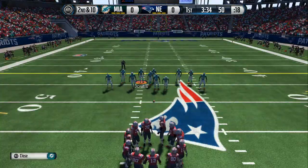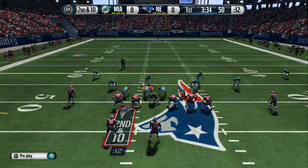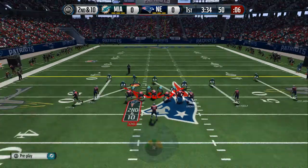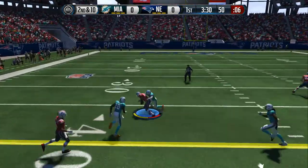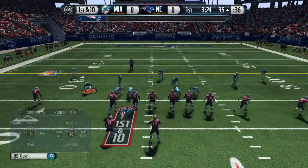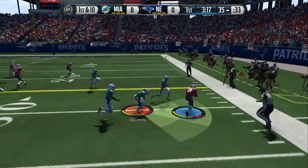The offense heads to the line for the seventh play of the drive. Second and ten. He makes the catch. Gains 15. They're back at the line after that catch for a first down. What's the old expression? Just move the chains. That's what they did with that throw and catch. It also gives them a chance for three more downs.